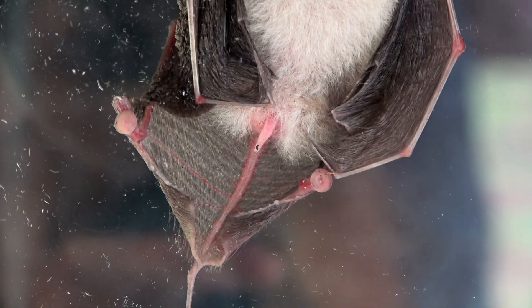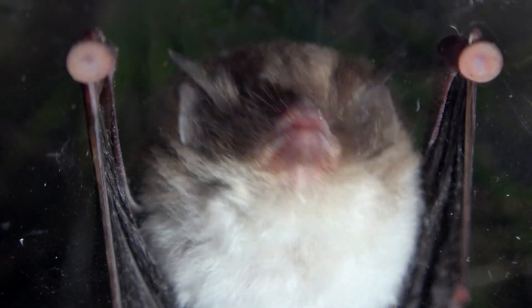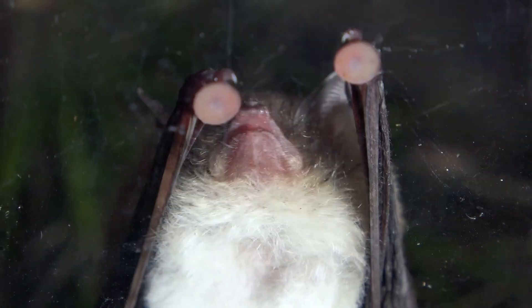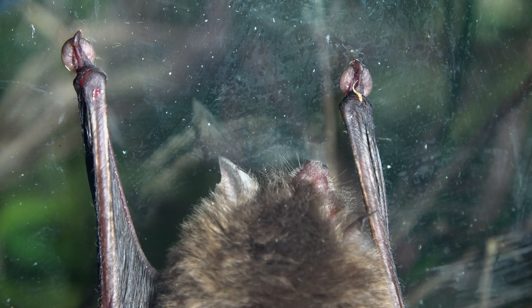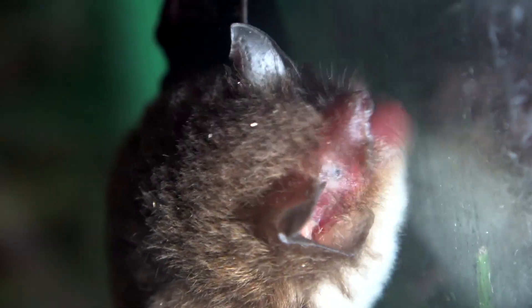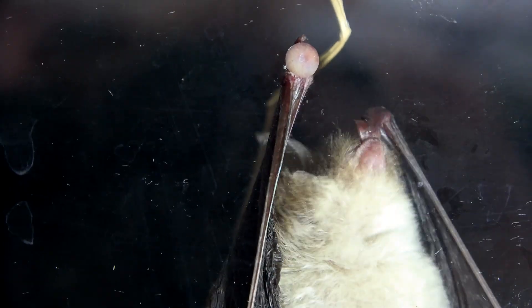The family of disk-winged bats has a single genus with only five species. There is an Old World family of bats that has less developed suction pads. Notice how this one wets the suction cup with its saliva for a better adhesion — they hold quite well, even on glass.